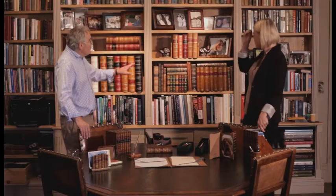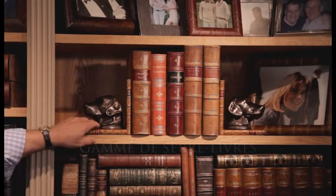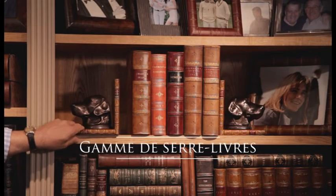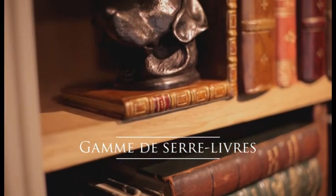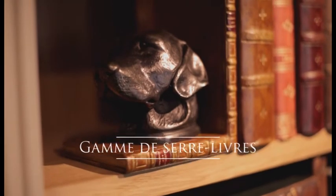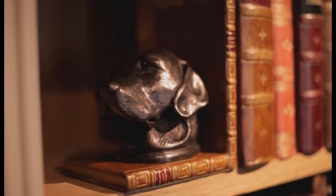The last section I've got to show you is bookends. We do these very nice bookends which are Labrador heads. Do you have other dogs, other animals? We do lots of other animals and other dogs as well, and you can also have them plain. They would look nice plain as well.